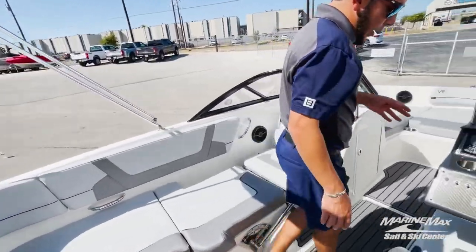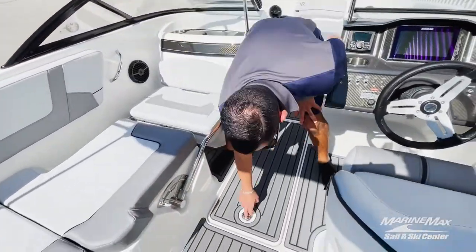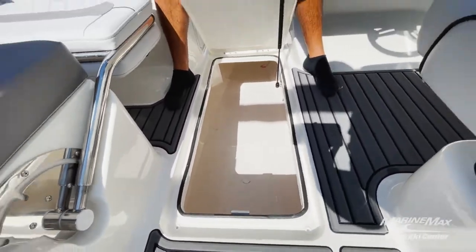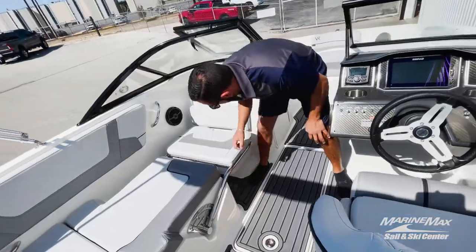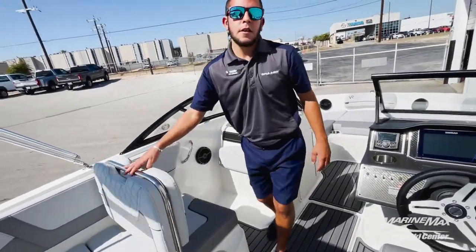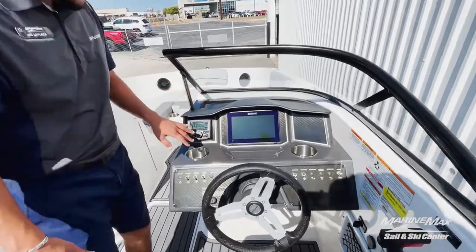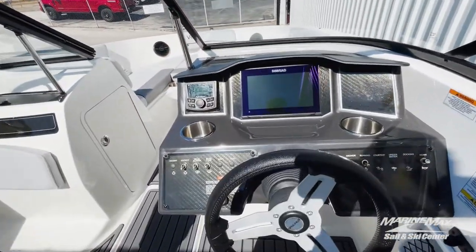There's also a ski locker, so if you need extra room for all those water skis or towables, you've got dedicated space. Up at the helm here we've got the nice large Simrad screen with our Rockford Fosgate head unit.